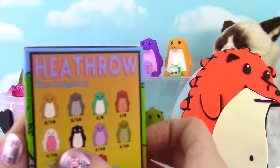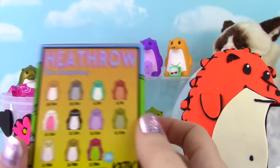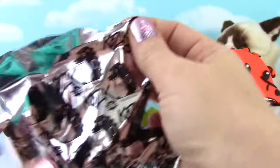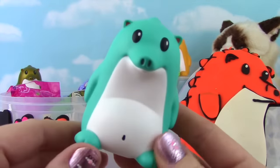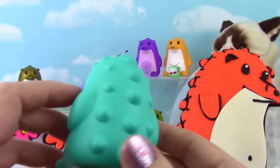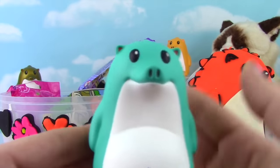Time for another Heathrow hedgehog! Oh my gosh, I can't wait to see who we got! Ooh, feels like a hedgehog! Yes! New one alert! I love this blue - the blue and white is so pretty together! Oh little Heathrow, you look good in all colors!